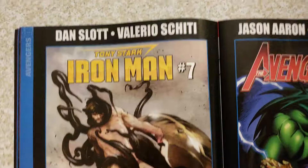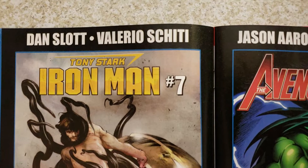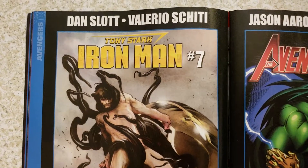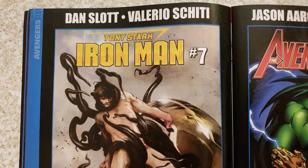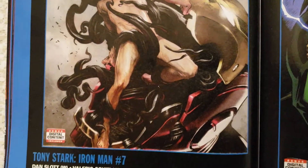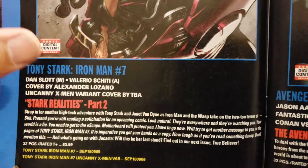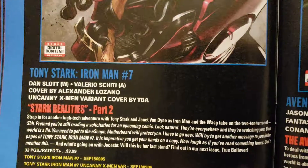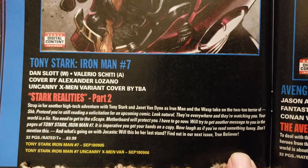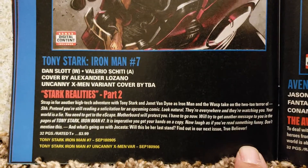We got Dan Slott and Valerio Sheedy doing Tony Stark Iron Man number 7. That's an interesting cover. I'm going through these now because I realized what I could have been doing a long time ago — like when Batman Damned came out — going through previews to figure out whether some of these books are going to be worth speculating on and worth getting.